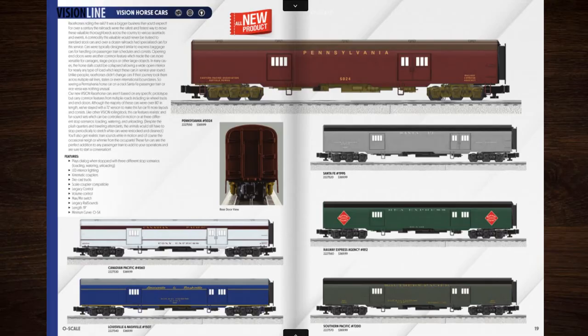This thing we've got is some VisionLine horse cars. Lionel's been making lots of different VisionLine rolling stock, but the only features they've been getting so far is just sounds. I would love to see a VisionLine piece of rolling stock with motorized doors — that would be cool.